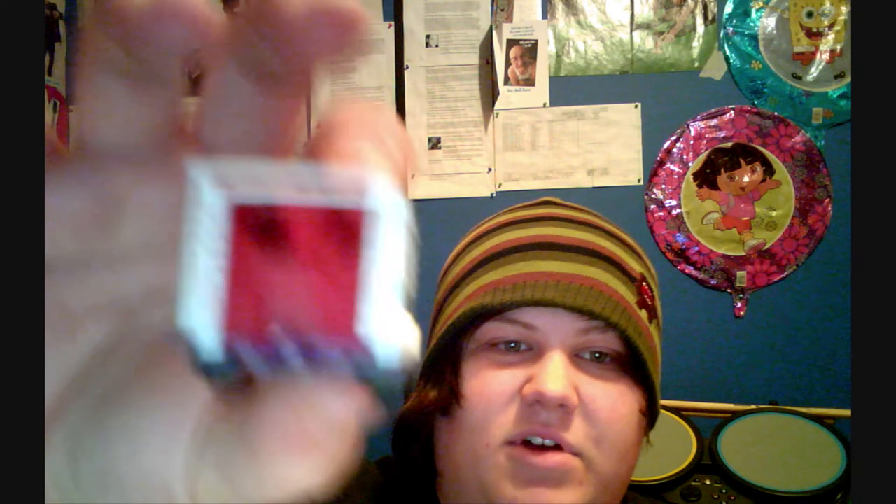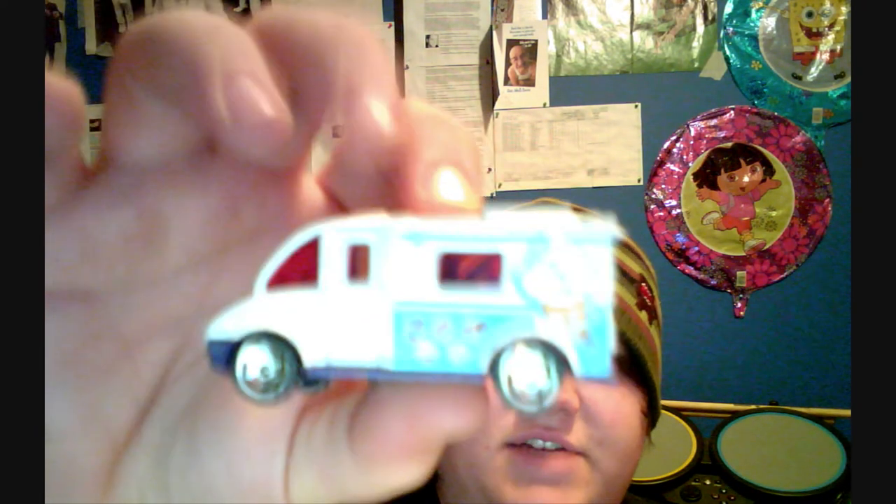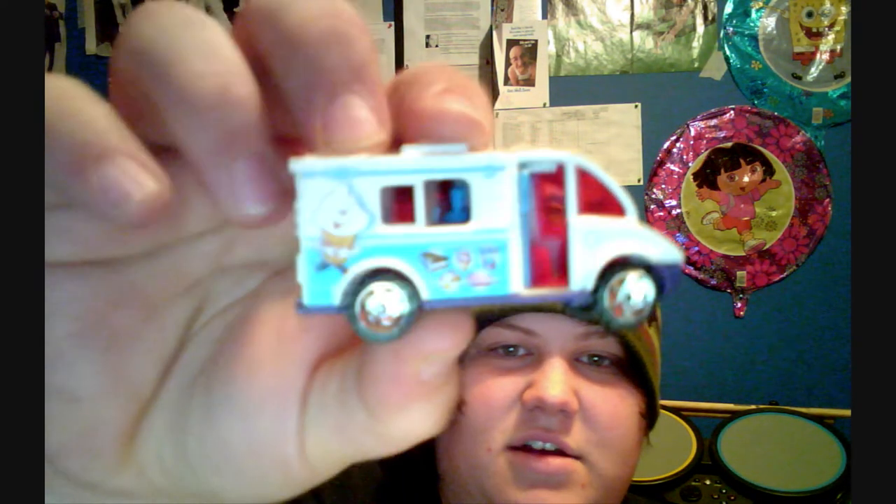Number nine: I got an ice cream truck. This is just a replica of what my real one's gonna look like. This ice cream truck is thanks to Hayley — without her I would not have this ice cream truck. For anyone who doesn't know, I really want an ice cream truck.